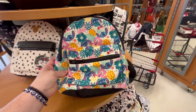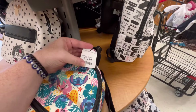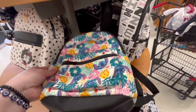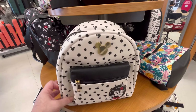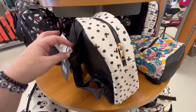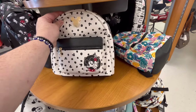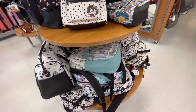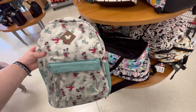They also have a lot of cute, not Loungefly but Loungefly-esque bags. So they have a little Stitch, they've got Mickey and Minnie — really cute. These are Disney bags and they're adorable. They also had some backpacks for back to school.